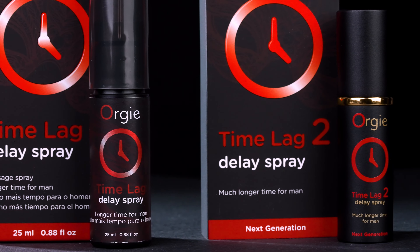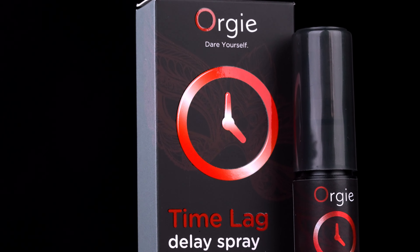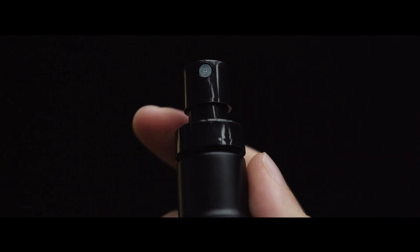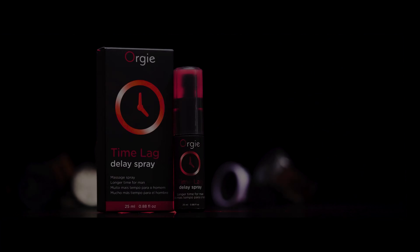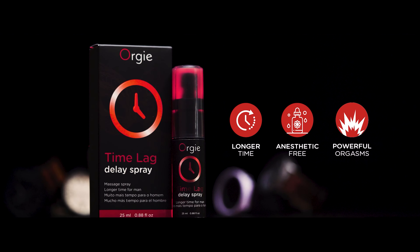Orgy Company submitted it to dermatologic, urologic and efficacy evaluation carried by a certified independent research laboratory, to which TimeLag Delay Spray resulted with high rates of approval.